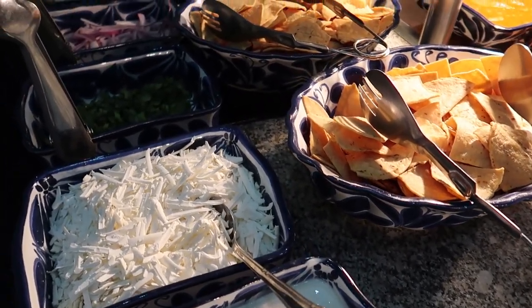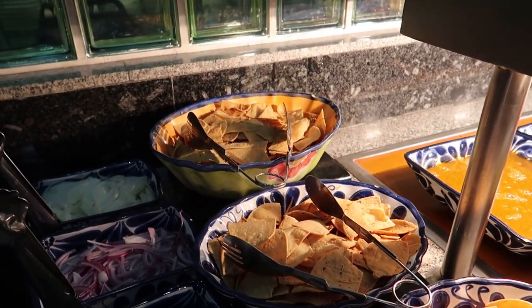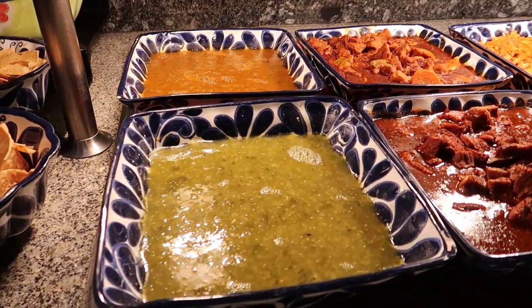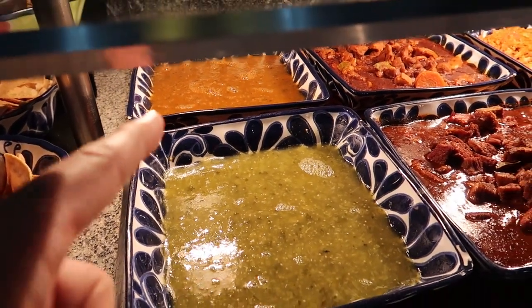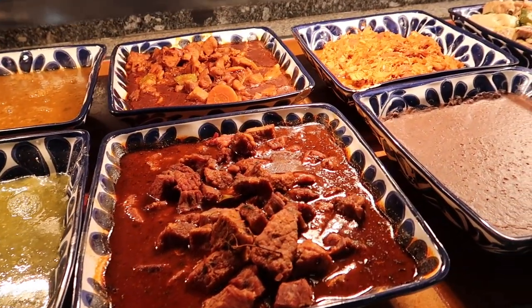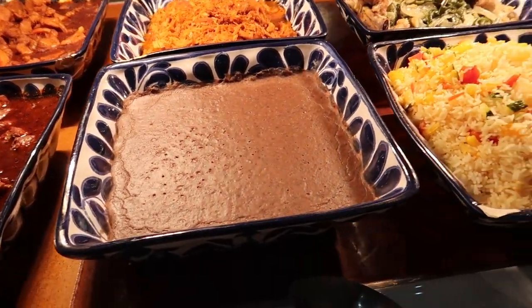We've got some shredded cheese and cilantro, red onion, and then some chips. And then in the Mexican station here we've got some different sauces — I'm assuming these are going to be some spicier sauces. And then we have some pork stew, a chicken stew in the back, and then some refried beans.